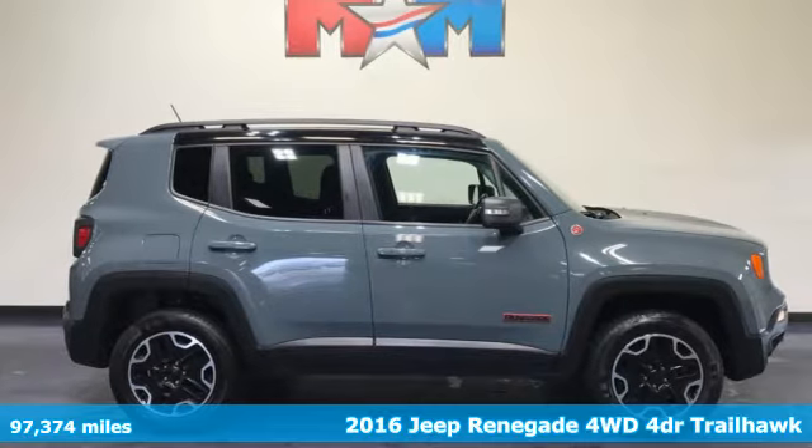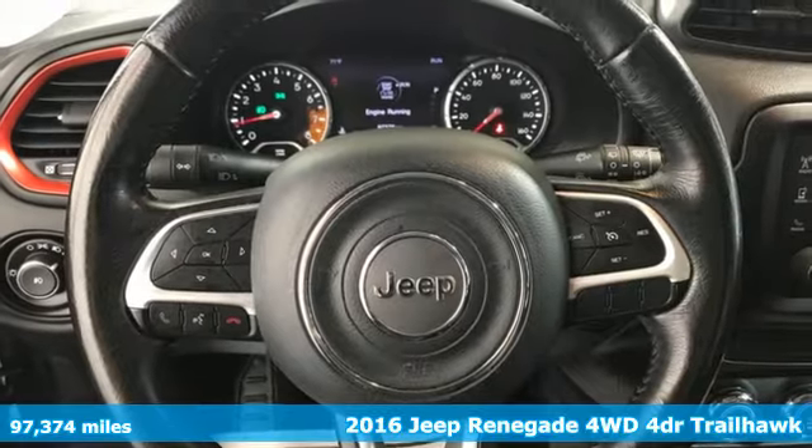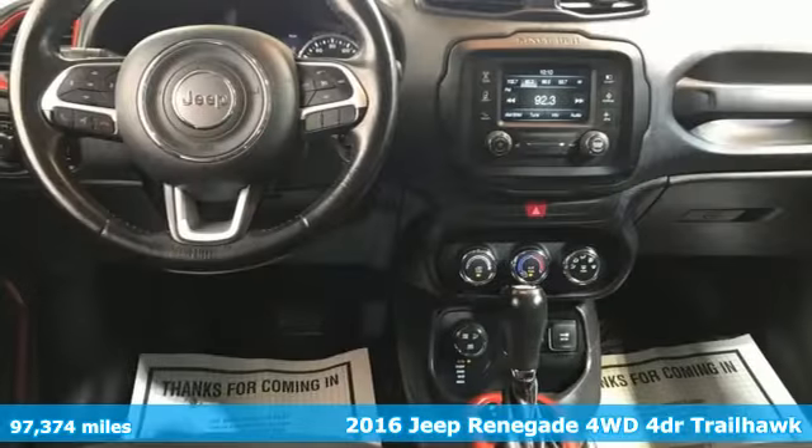It's a 2016 Jeep Renegade. The Jeep life fits your life. It's equipped for all your driving needs and wants.